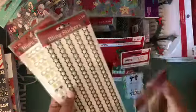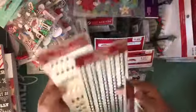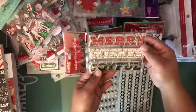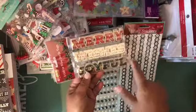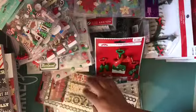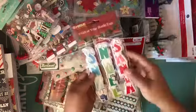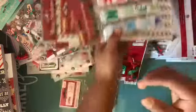At Rite Aid pharmacy I found these bling stickers for a dollar — I thought they were really nice. I also found these tags that say 'Merry Wishes' and 'Joyful' — I really liked how they looked. And this one says 'Noel' and 'Santa.' That's what I got at Rite Aid.